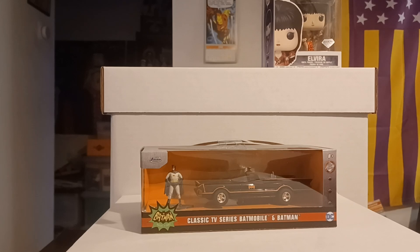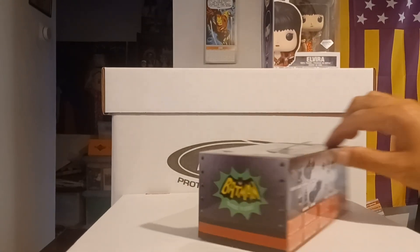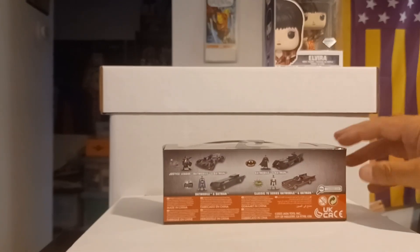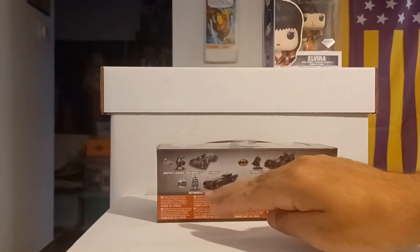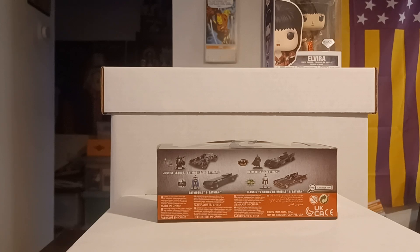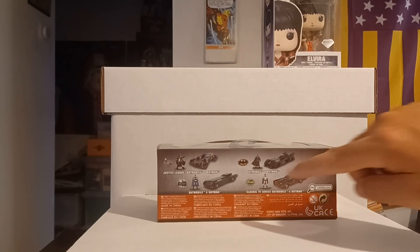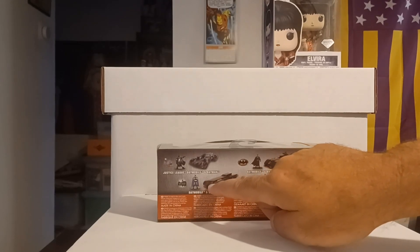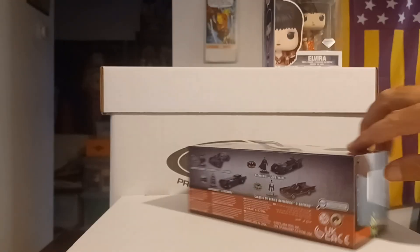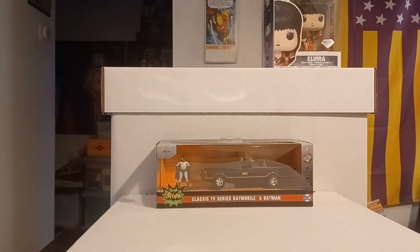Now also seeing this beauty — this is the classic TV Batmobile with Batman. It is part of the little metal series they have, so it's got the metal figure. I actually did the animated ones: the Justice League Batmobile, Batman one from the movie, and Batmobile and Batman from sort of the Batman '89 series. I love this one and I'd like to get a hold of that one. Both those two were great.